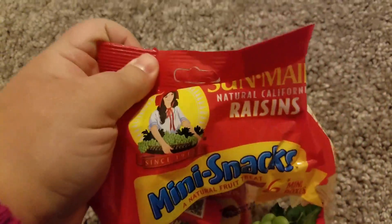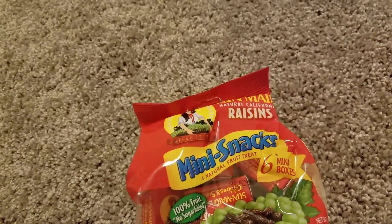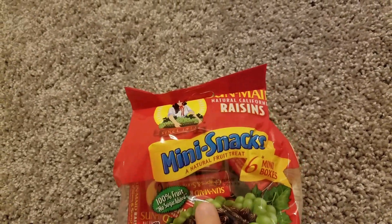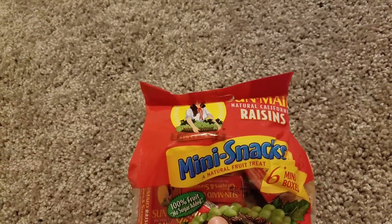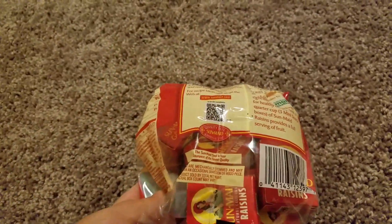The next item I got was for my husband who was craving some Sun-Maid natural California raisins. They're in the mini snacks, 100% fruit, no sugar added, 3.0 ounces for a dollar. What a great deal!